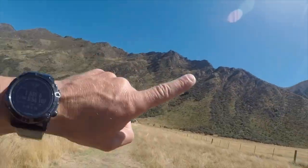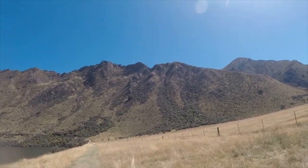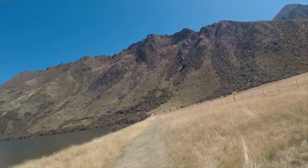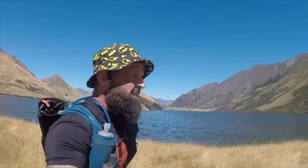But look at that! For someone who loves a ridgeline! So I do like going up. We might have to find a way to see if we can get up there, or get a little bit of elevation anyway. More elevation, better views!